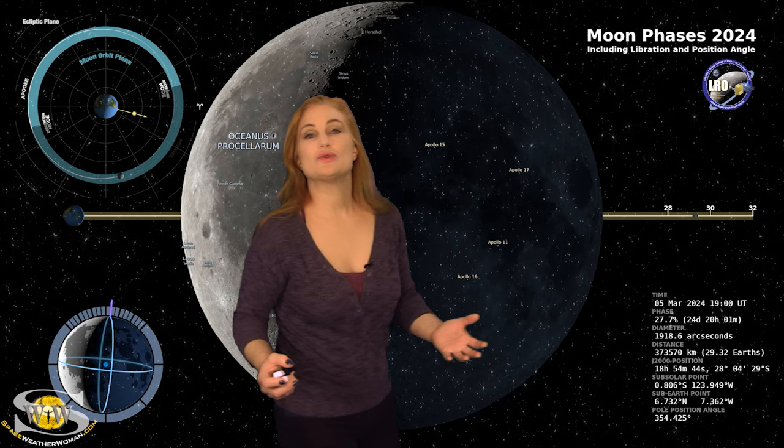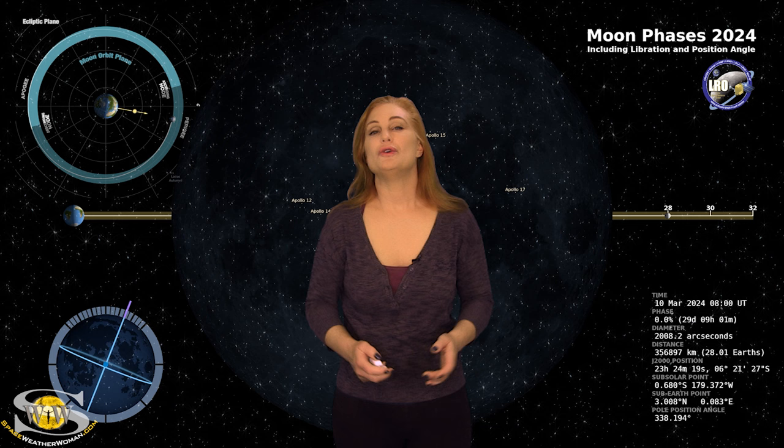Switching to our Moon, we are now passing through the third quarter phase on our way to a new moon on the 10th. So night sky watchers, if you want to catch those dim objects in the sky — like maybe some aurora from a solar storm — now is your perfect chance.